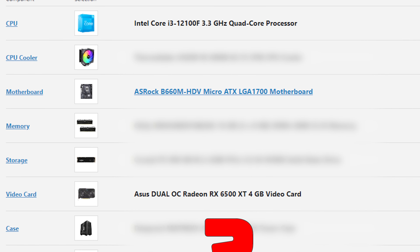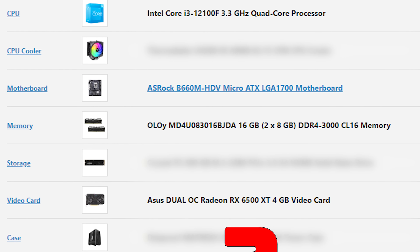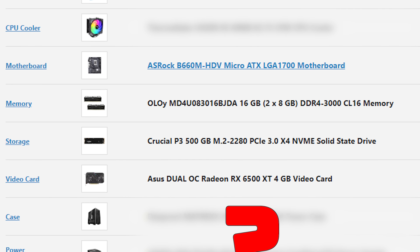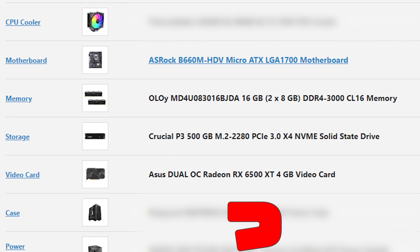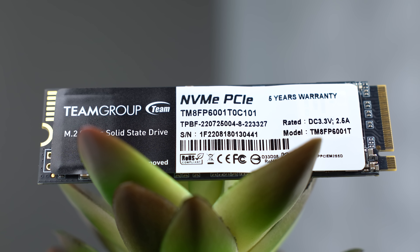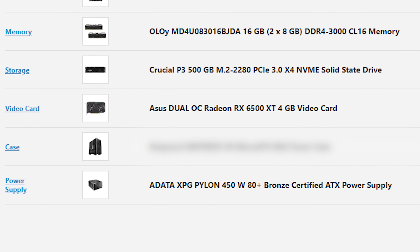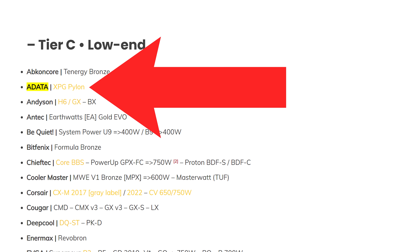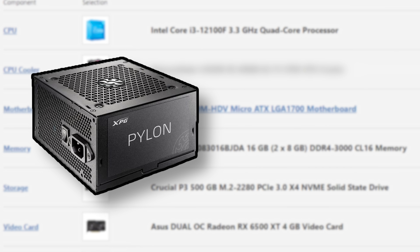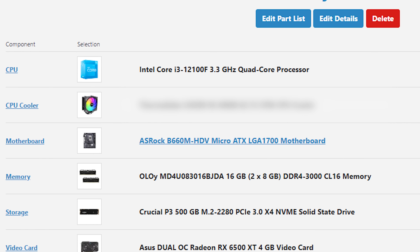For RAM we're using the Yolo 2x8GB all-black kit clocked at 3000MHz for $42 — serious value. For storage, the Crucial P3 500GB NVMe is actually faster than ultra-budget drives like the Patriot P310 and Team Group MP33, at just $33. The power supply is the XPG Pylon 450W — a Tier C unit but one of the better ones, 80 Plus Bronze certified, for $40.